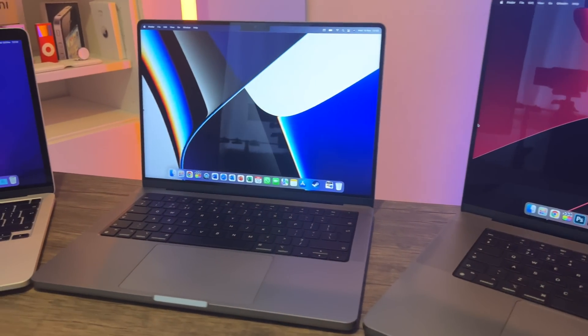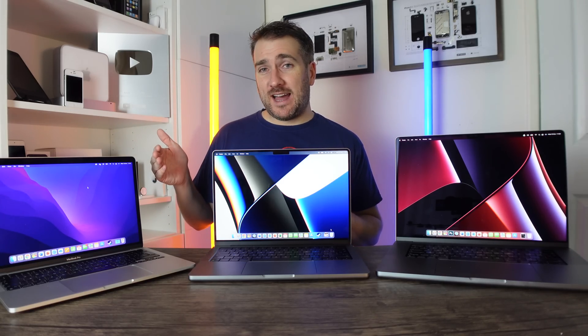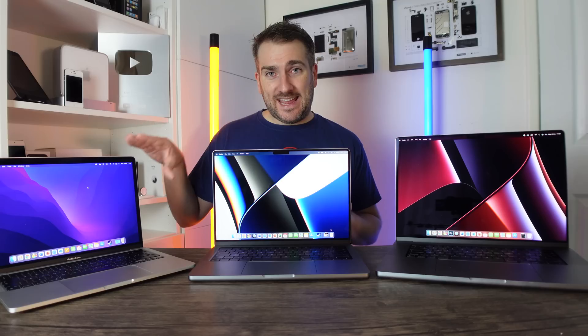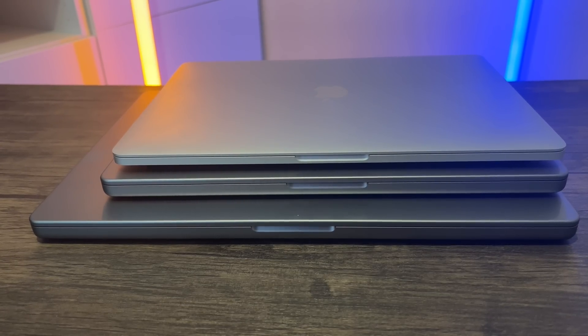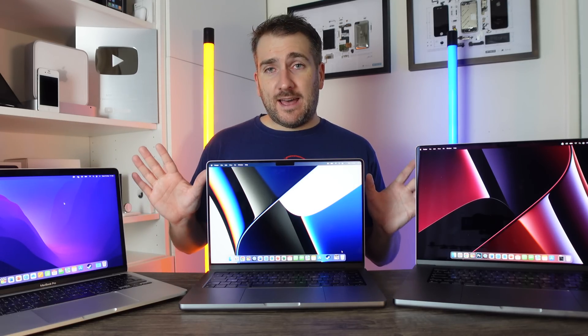Remember, all of these machines are super capable — don't compare them to a standard Intel MacBook Pro, they're in a completely different league. A lot of people complain that the M1 13-inch only comes with 8 gigabytes of RAM, but the way Apple Silicon handles 8 gigabytes is completely different from how AMD or Intel chipsets handle it. Eight gigabytes is more than enough for most people, and even some video editing on 8 gigabytes is absolutely fine. No matter which MacBook Pro you pick, you can't go wrong.